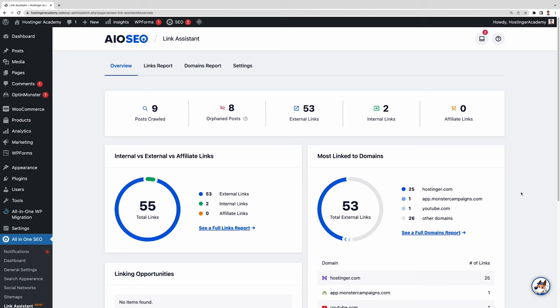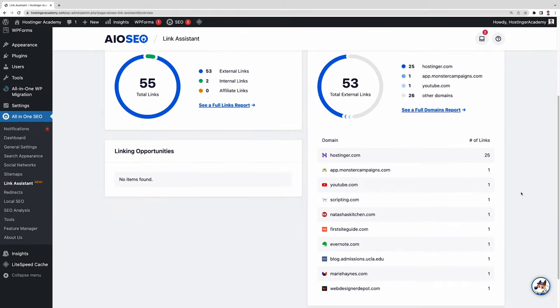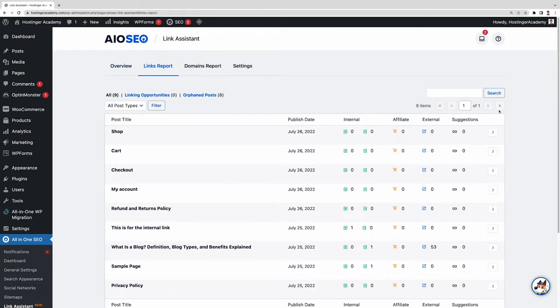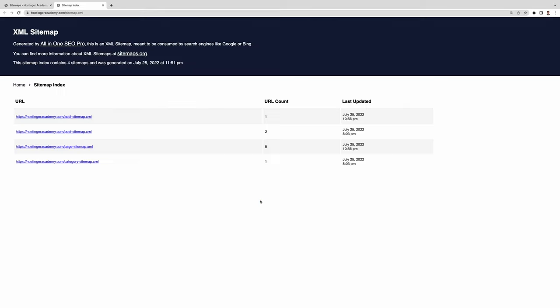Internal and external links are among the most crucial ranking factors. The Link Assistant feature will show you the links used on your post at a glance, giving you insights into their performance, so you can adjust your link-building strategy accordingly. An XML sitemap is a map of all your website's content. Search engines use it to better crawl and index your site. All-in-One SEO automatically generates XML, RSS, and HTML sitemaps. Google mainly uses the XML version, but other search engines often look at RSS sitemaps too. Simply click the Open Sitemap button to find the list of sitemaps.